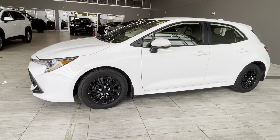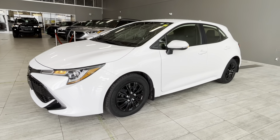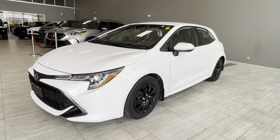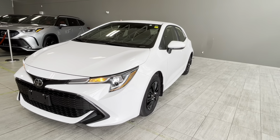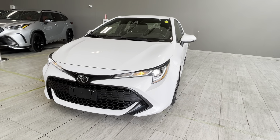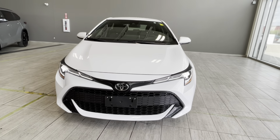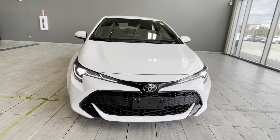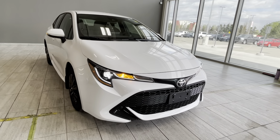Thank you for watching this walk-around video about the pre-owned 2022 Toyota Corolla Hatchback SE we have here in store. It is a very clean vehicle with great features including the 8-inch Toyota multimedia display with Android Auto and Apple CarPlay capability, sport driving mode, Toyota Safety Sense 2.0, electronic parking brake, powered windows and doors, and so much more.